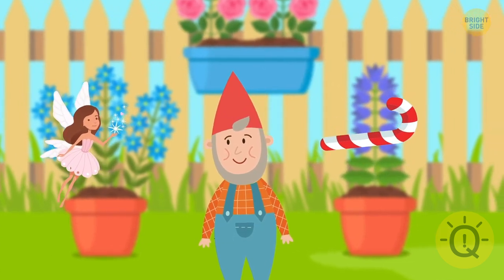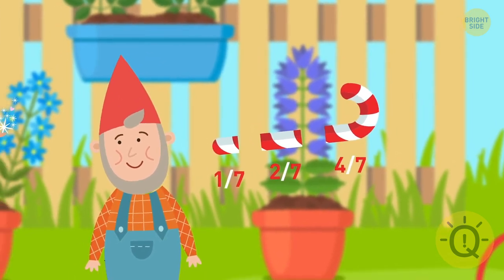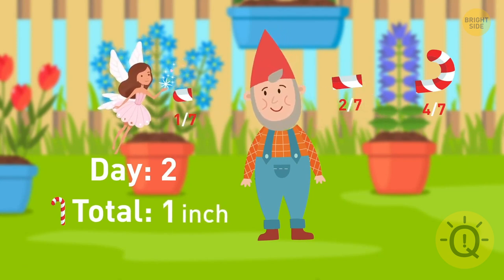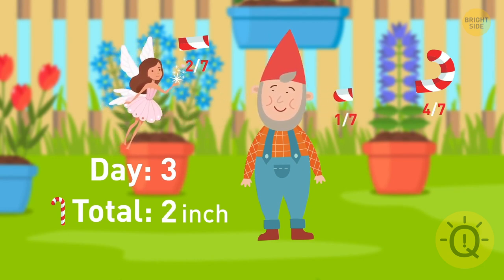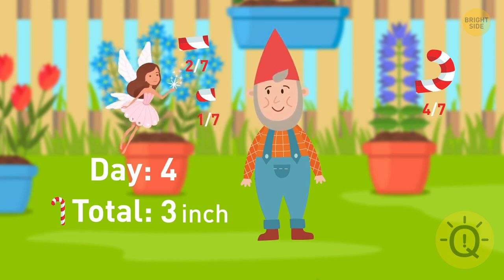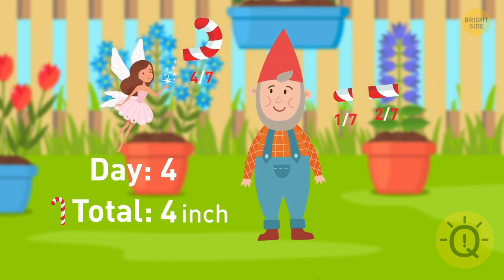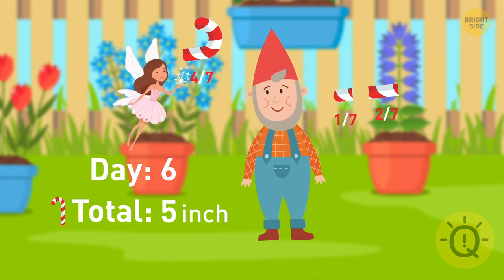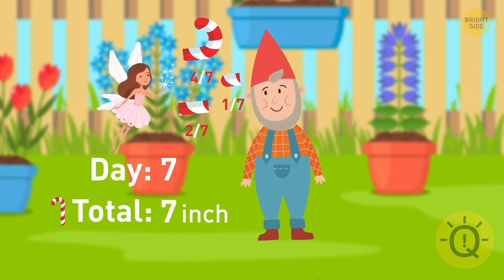He should make two cuts and divide the candy cane into pieces of one-seventh, two-sevenths, and four-sevenths. The first day he'll give her the one-seventh piece. The second day he'll give her the two-seventh piece and take the one-seventh piece back. After the third day, he will give her the one-seventh piece back. After the fourth day, he gets back the one-seventh and two-seventh pieces and gives her the four-seventh piece instead. Then he gives her one-seventh, on the sixth day she gets the two-seventh piece, and on the last day he gives her the final one-seventh piece.